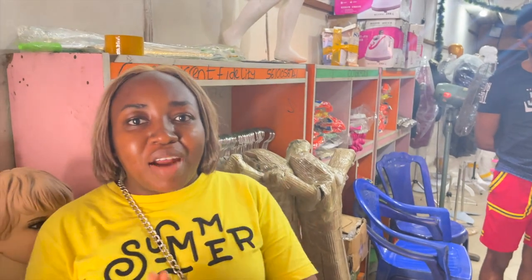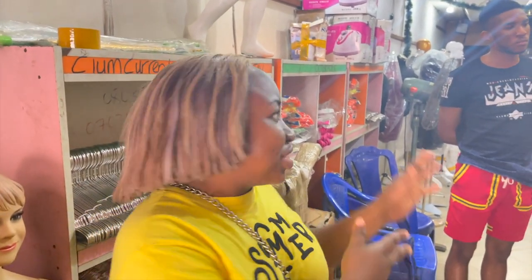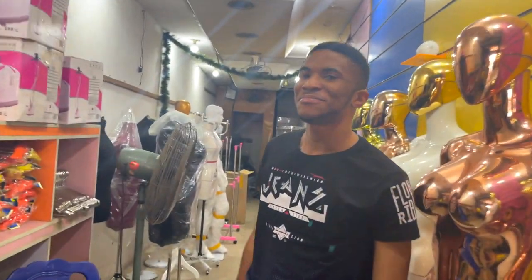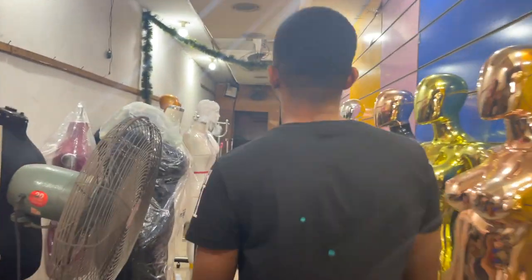Welcome guys, how are we all doing today? So we are right here where I got my mannequin from — you guys have been asking. I am in Lagos market right now and I just want to show you around and introduce the shop. Say hello to my people — hello, good afternoon!